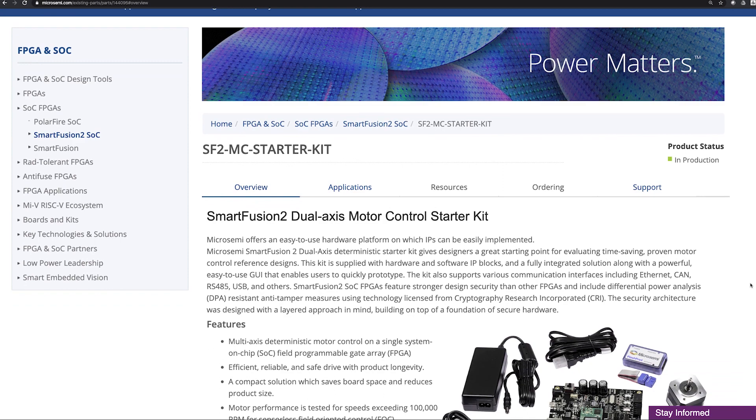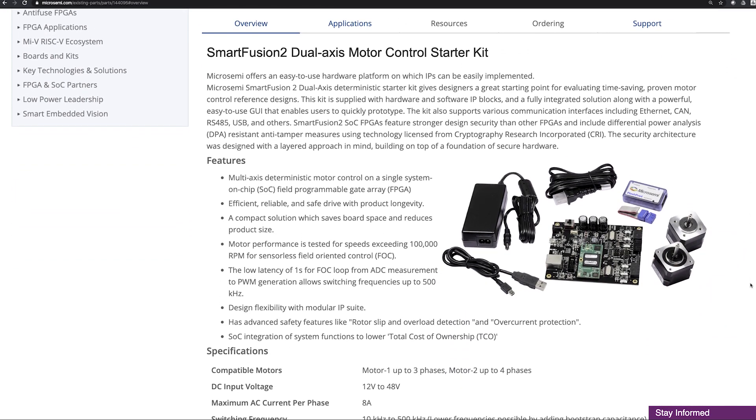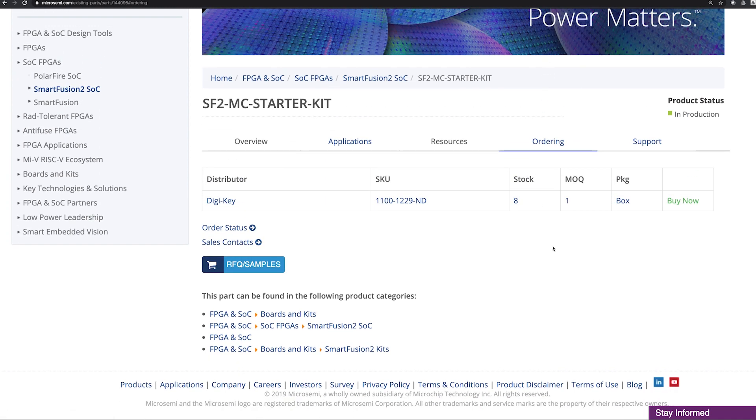Explore our solution with the Dual Axis Motor Control Kit, which is a full-featured application development kit enabled with hardware and software IP blocks and a powerful GUI. If you'd like to learn more, click on the link in the description of this video. Thanks for watching.